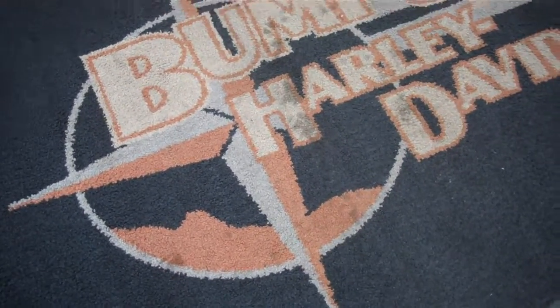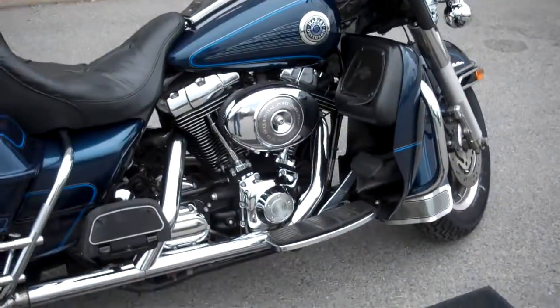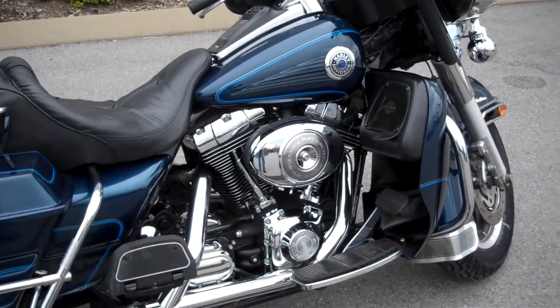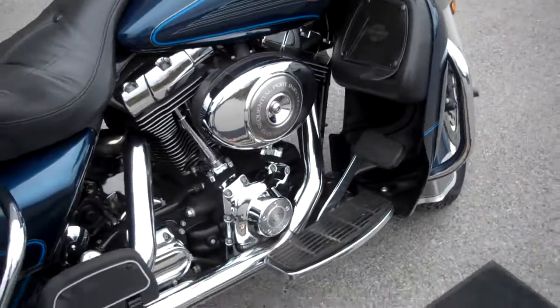Hey, this is Greg, the internet sales guy down at Bumpus in Murfreesboro, Tennessee. What we have here is an O2 Ultra Classic that is fuel injected.